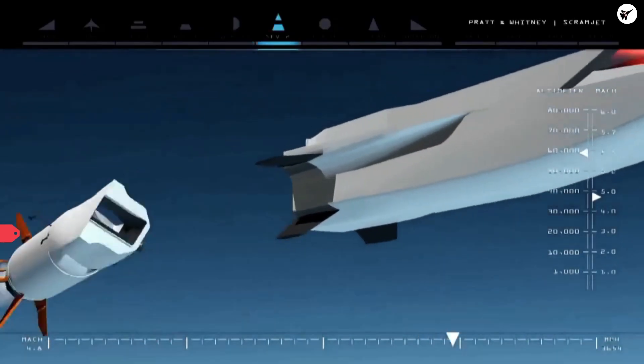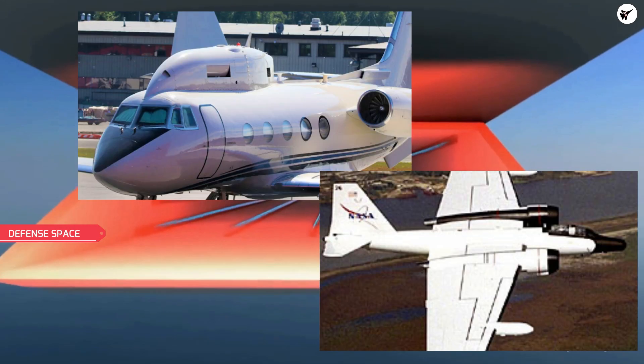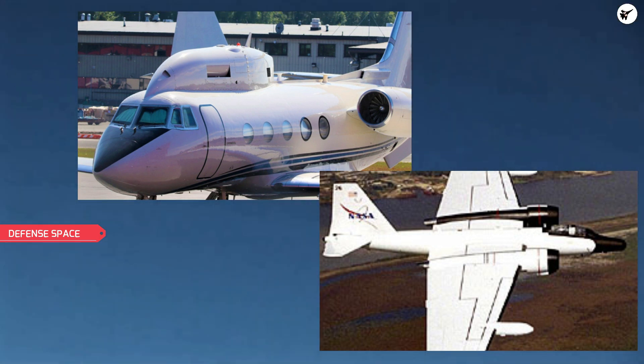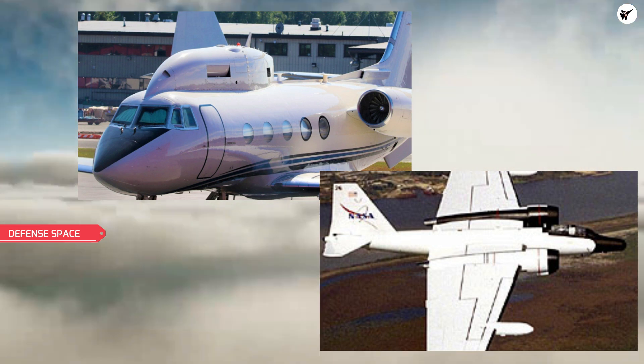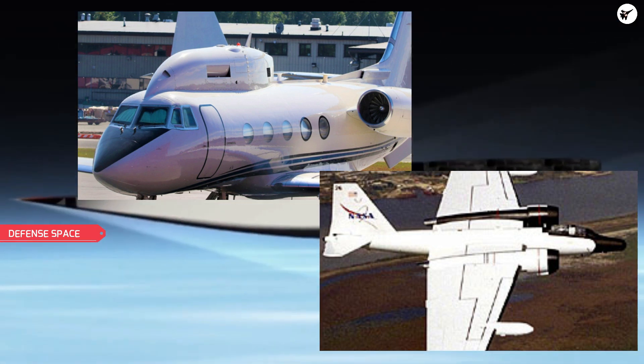The test took place on December 9, the same location where the previous flight test of the missile had taken place. During the testing, various aircraft including high-altitude observatory Gulfstream business jets and one of NASA's WB-57F high-altitude research planes were also observed.